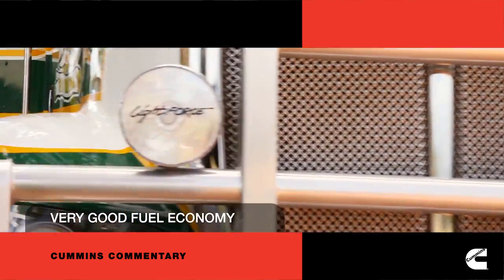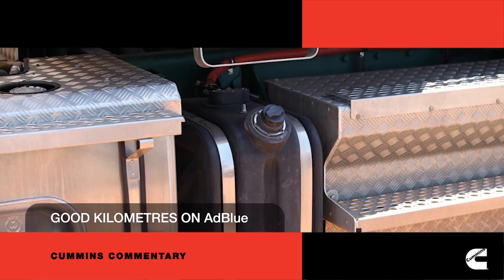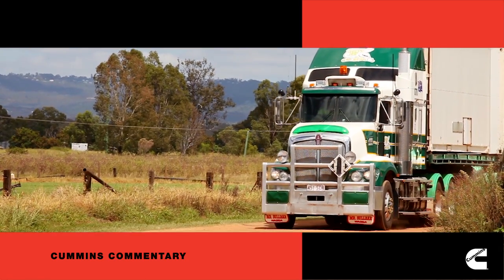Fuel economy's up. AdBlue is very good as well — it's gone a long way on the tank of AdBlue. Oil changes — we're not changing the oil until 40,000, so we're very happy with them at this stage.